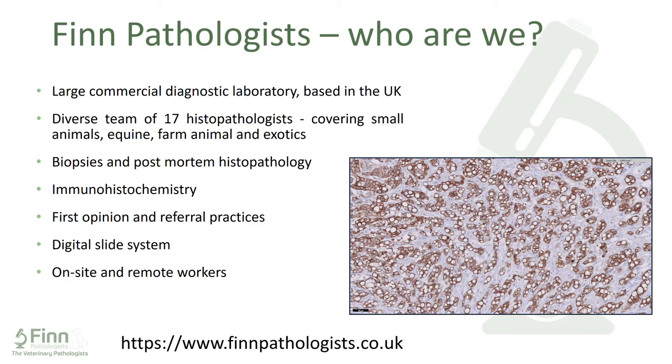We come from a wide range of backgrounds: some from clinical practice, others from academia, different laboratories, vet schools, and places like the APHA — which I personally think makes us a very strong team with a huge amount of accumulated knowledge. The bulk of our work is biopsies, mostly from dogs and cats. We don't offer a post-mortem service ourselves due to facilities and financial viability, but we do report on histopathology samples submitted by vets performing post-mortems in the field or in practices, and we offer guidance to those vets as well.